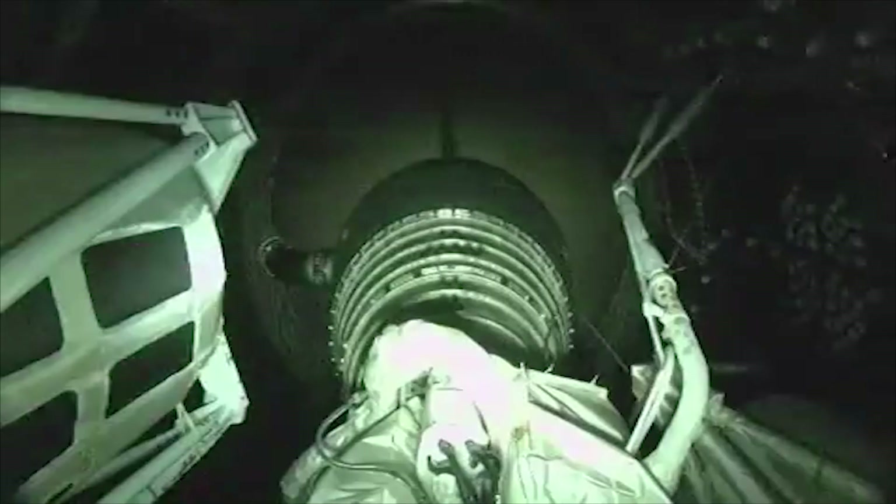LOX phase cooldown has begun. FOGO pyro valve has been fired. Continuing the throttle to 5 G's.